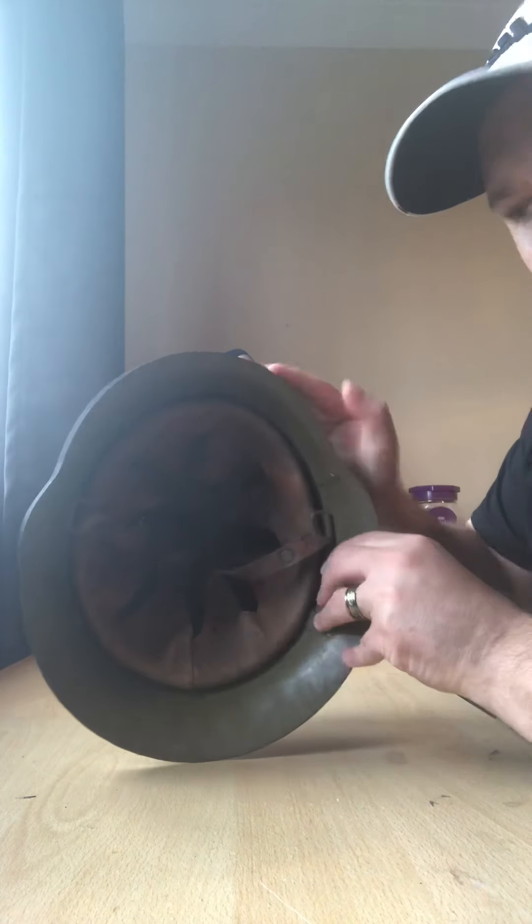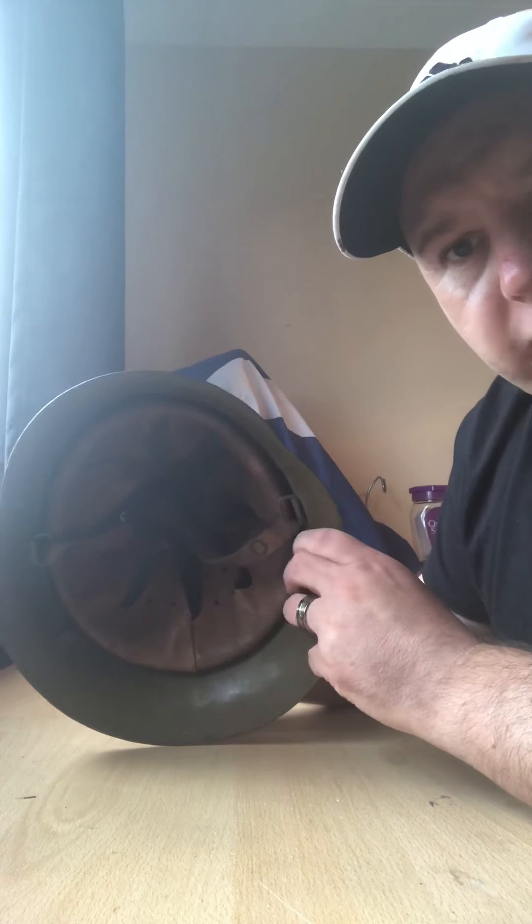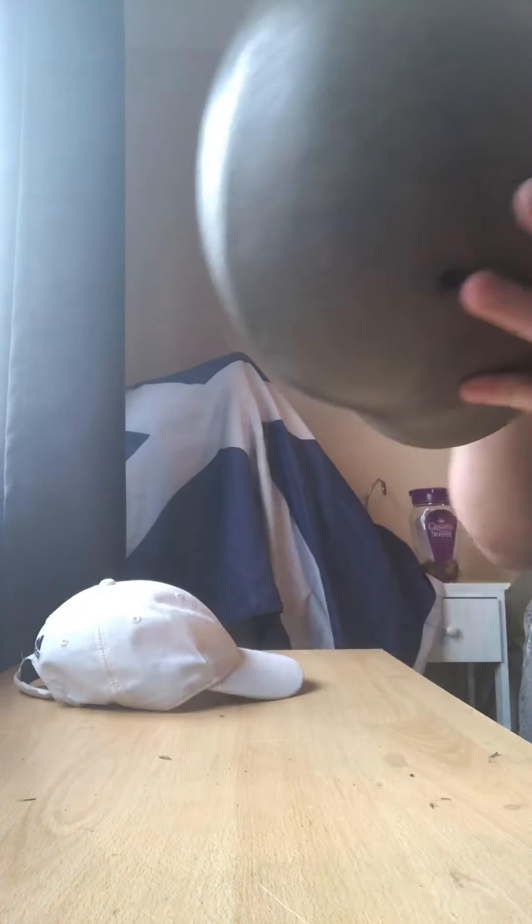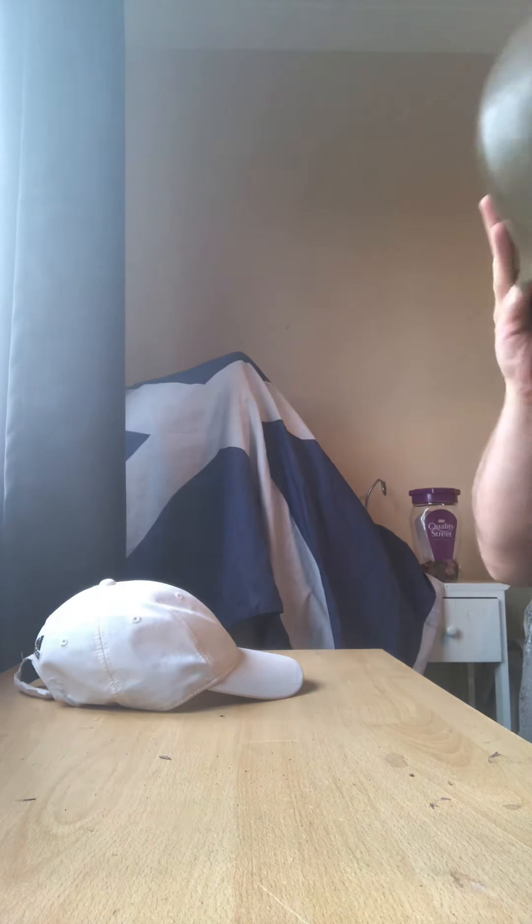I'm quite happy with that — it's a World War II M36, German-manufactured, Bulgarian-issued and used helmet. Let me show you the front, side, rear, and other side. I'll wear it — it's a little bit on the small side for me, but as you can see — there we go. M36 German/Bulgarian World War II helmet.